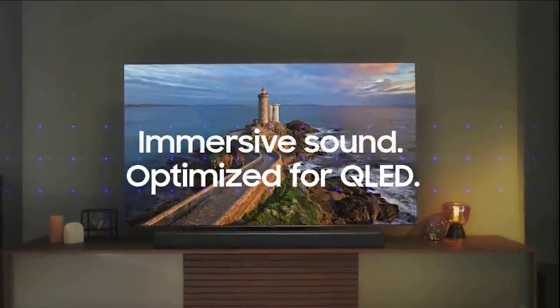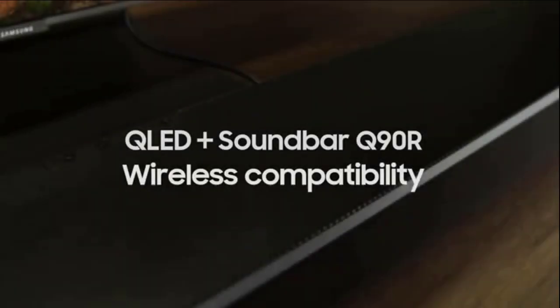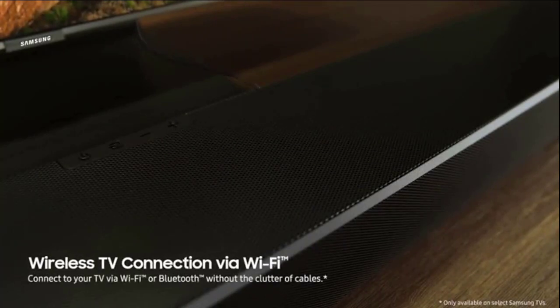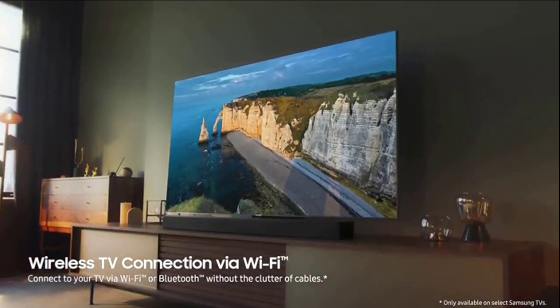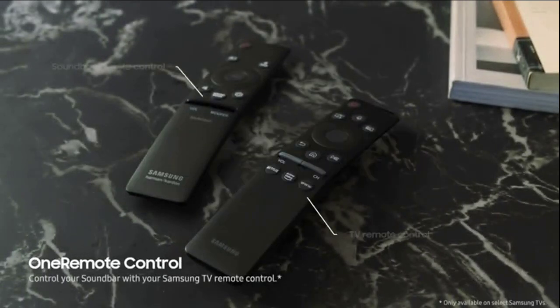The evolution of soundbar technology didn't just stop at audio development — immersive sound optimized for QLED. Wireless TV connection via Wi-Fi avoids the clutter of unnecessary wires for a clean, sophisticated look that's simple to operate, with one remote for both your TV and soundbar.